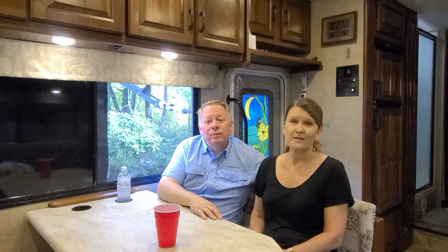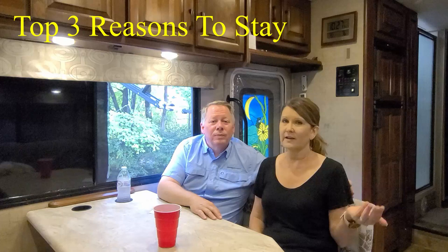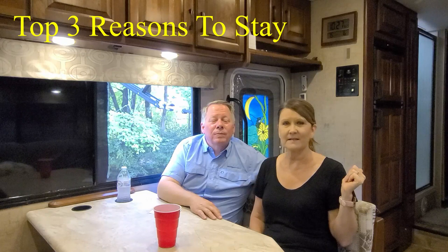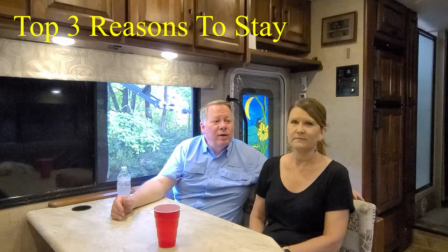So our top three reasons to stay at Happy Holiday RV Village. The first is the creek. The creek is just outside our RV — I turn the air off at night, open that back window, and on the other side is the creek because we backed into the site. It's just great to go to sleep to the sound of a creek. Our RV is just inches away from the edge of the creek and the sound is just beautiful. Sitting out here at night or going to sleep with that sound has been wonderful.